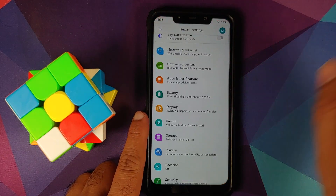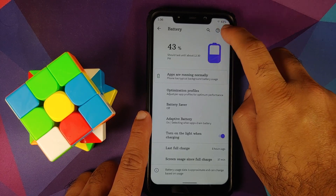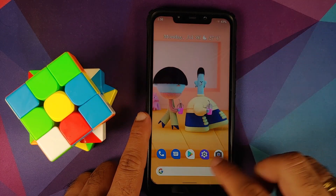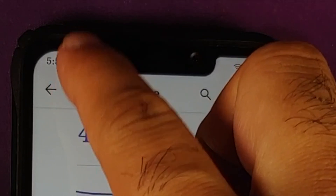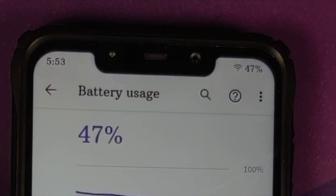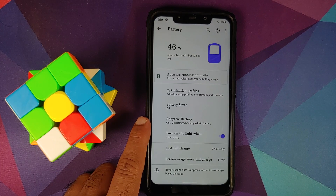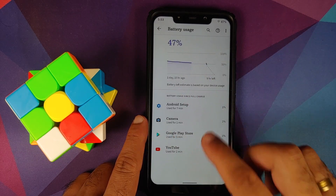A lot of you are complaining about excessive battery drain in Pixel Experience. I took a few screenshots — here is the first one: 47% at 5:53, and then after a few hours of the phone not being used, at 11:10 the battery was at 46%. So from 5:53 to 11:10 — about seven hours — the phone was in deep sleep and I lost only one percent of battery, which I think is acceptable.